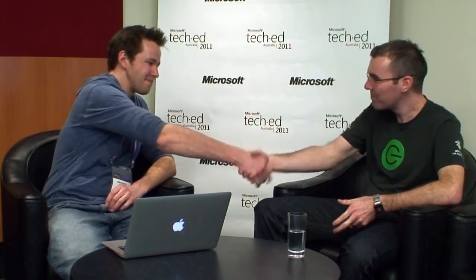Fantastic. All right, we might leave it there. Thanks very much for your time. Pleasure. Appreciate it. Cheers.